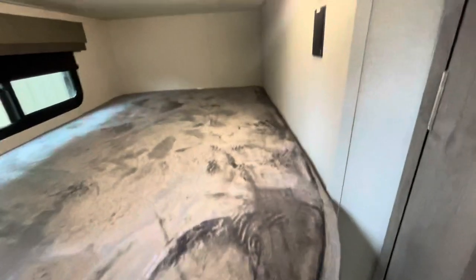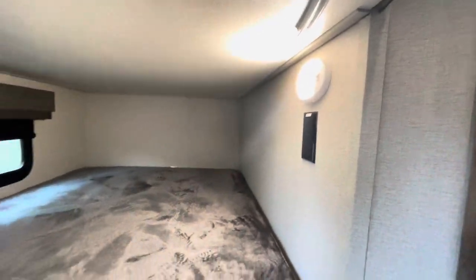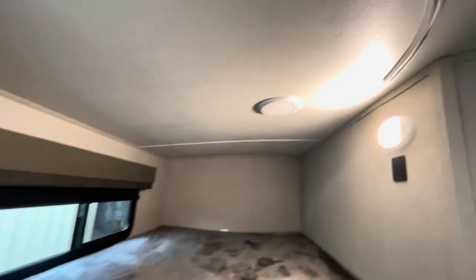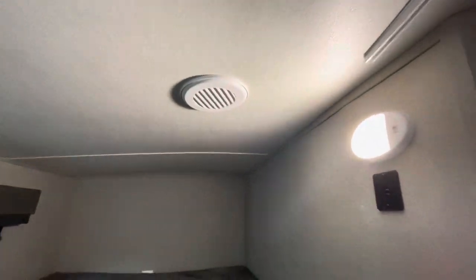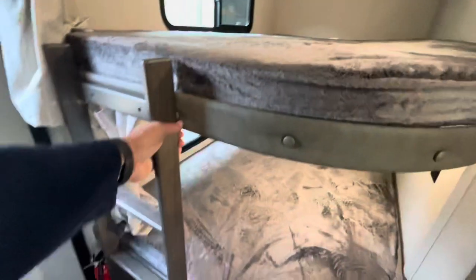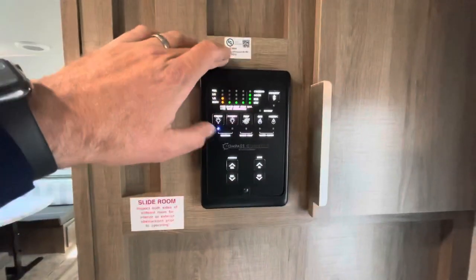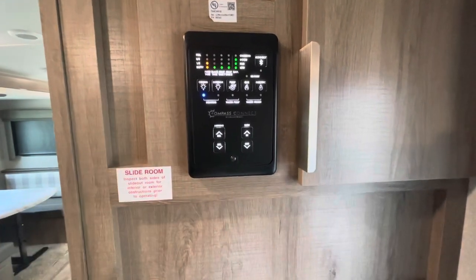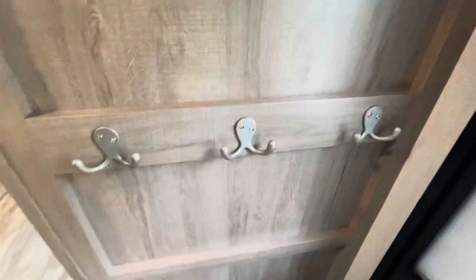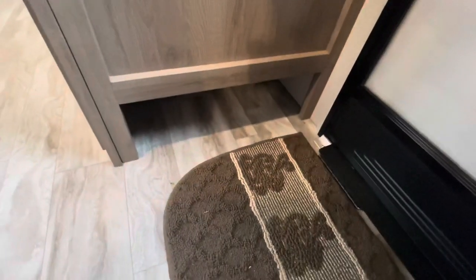This bed does fold up out of the way so you have tons of room — maybe for bikes, dog crates, extra storage. You've got a receptacle and a light, individual curtains at the bottom and top, and an air duct in the bunk area, which you normally don't see. Another charging area and a light, built-in ladder directly across.